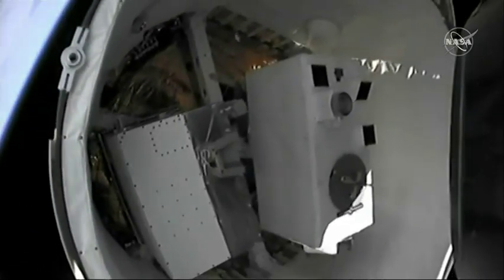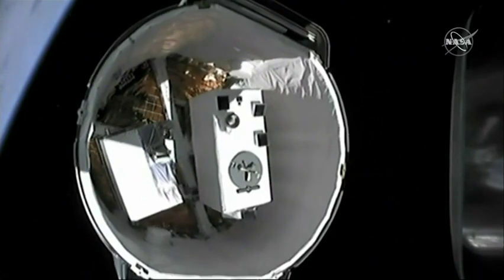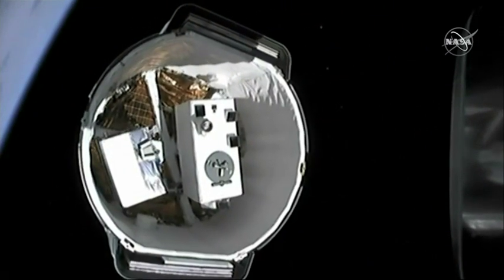Dragon carries cargo both inside the capsule, which is referred to as pressurized cargo, and in its trunk, referred to as unpressurized cargo. And it looks like we have clean separation. You can see inside the trunk right there. What a beautiful shot.